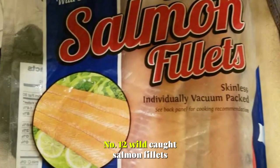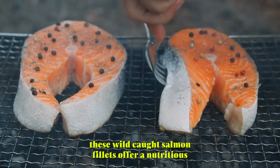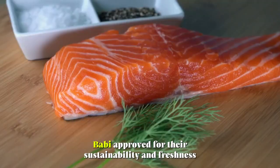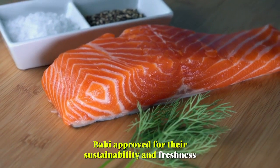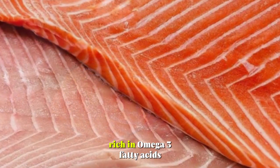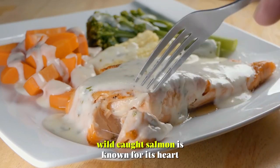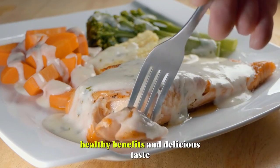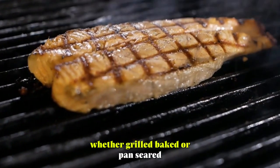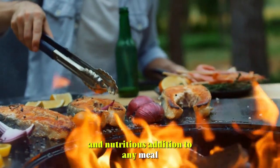Number 12: Wild-Caught Salmon Filets. These wild-caught salmon filets offer a nutritious and flavorful option for seafood lovers. Bobby-approved for their sustainability and freshness, they're sourced from responsibly managed fisheries. Rich in omega-3 fatty acids, vitamins, and minerals, wild-caught salmon is known for its heart-healthy benefits and delicious taste. Whether grilled, baked, or pan-seared, these salmon filets make a delicious and nutritious addition to any meal.